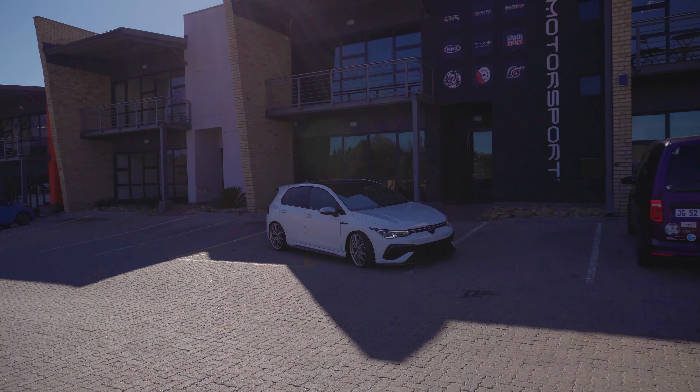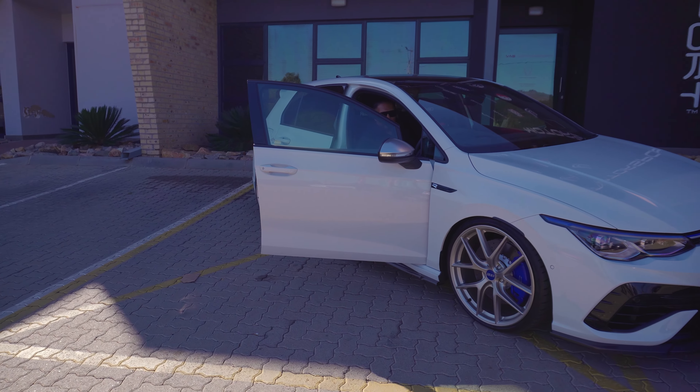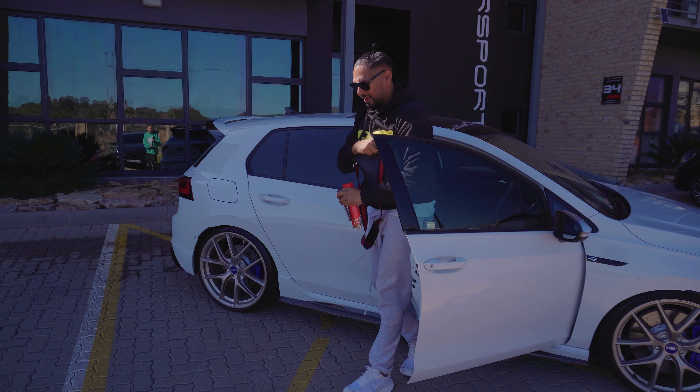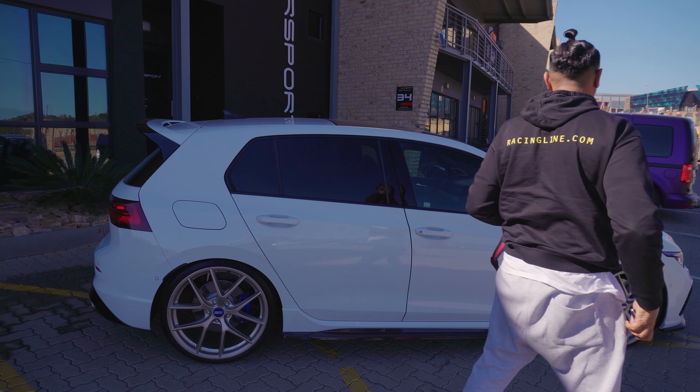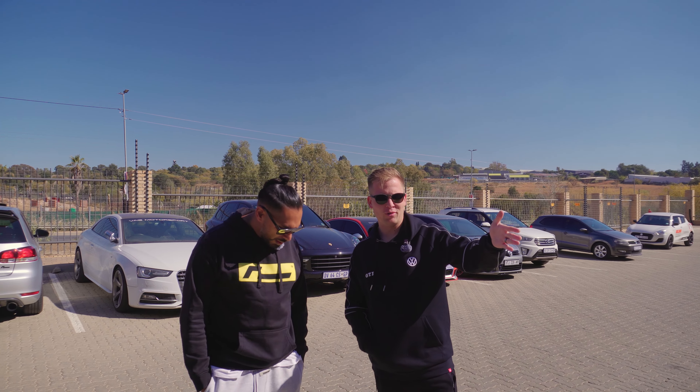It's sad because the wheels cost more than my car. I can't believe we've got an 8R and we've got a fresh one as well. I was beginning to think you were going to fetch the car in Cape Town or something. Malcolm, thanks for letting us come film your beautiful 8R.